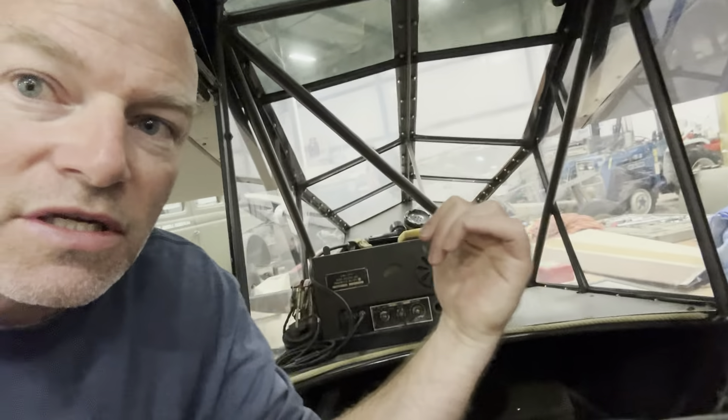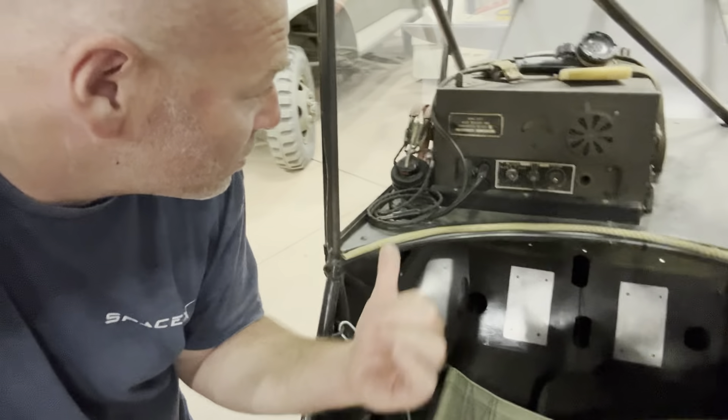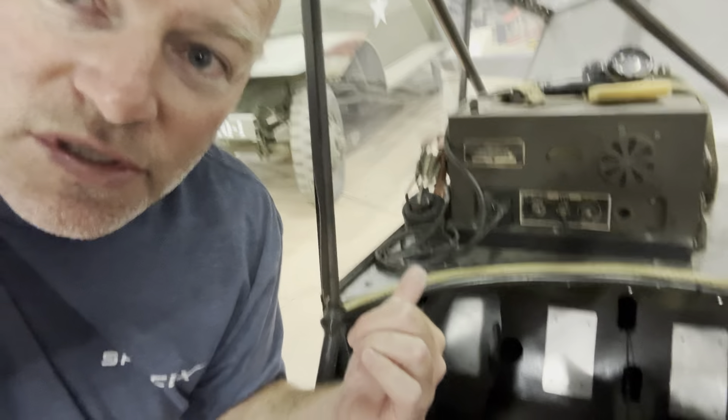This is basically the military version of a Piper Cub — it's a J3, but it's got the observation greenhouse in the back for the observer to be able to see around really well. This one's a J3C65. Pretty neat. It still has the original authentic radio transmitter receiver in the airplane, the original headsets and everything. Pretty neat find.